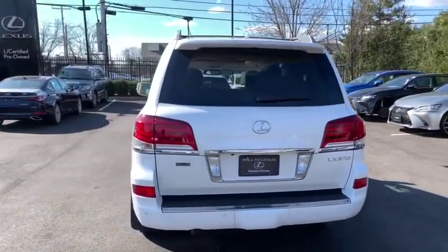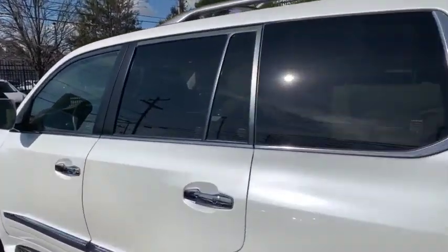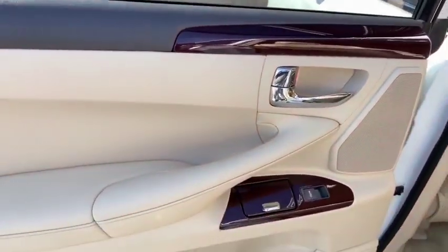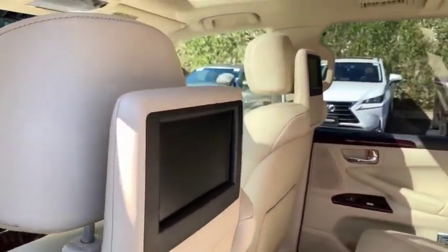Power passenger seat, navigation system, traction control, dual airbags, leather-wrapped steering wheel, power steering, four-wheel disc brakes, active suspension system, electronic stability control, security system, power windows, heated steering wheel, fog lights, rear window defroster.